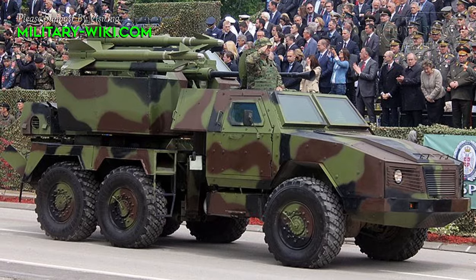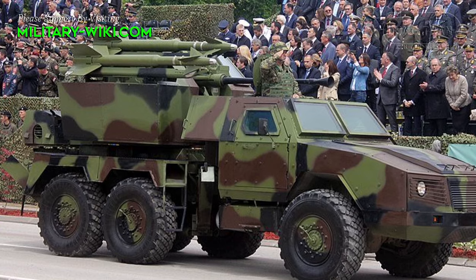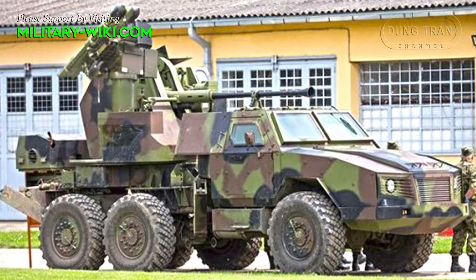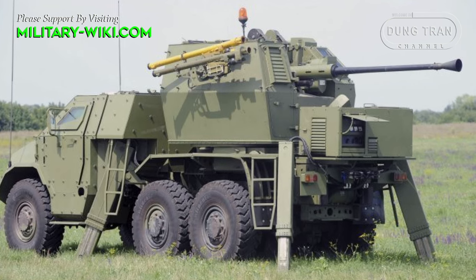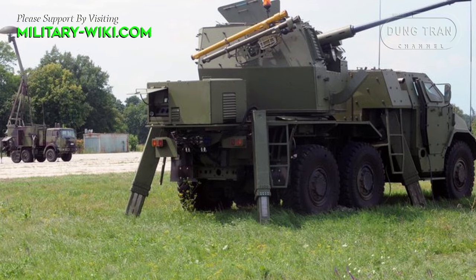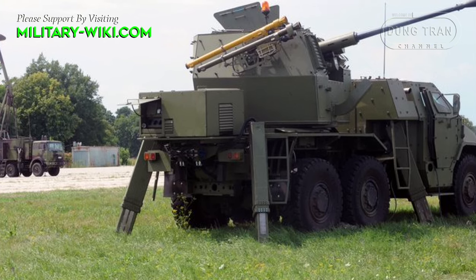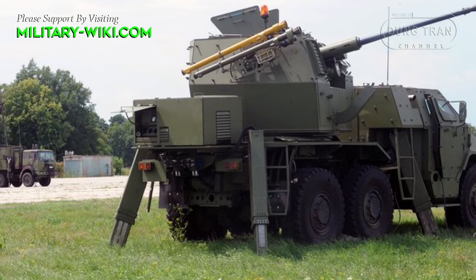The PASA-16 also demonstrates versatility by incorporating two sets of surface-to-air missiles. On one side of the turret it features a pair of Mistral 3 man-portable air defense systems, while on the other side it carries a pair of Strela-2MA MANPADS. This strategic arrangement balances the cost-effectiveness of the Strela-2 systems with the superior capabilities of the Mistral 3, catering to diverse operational needs.